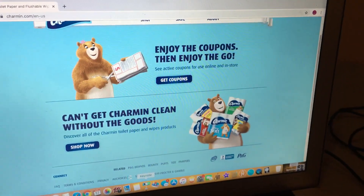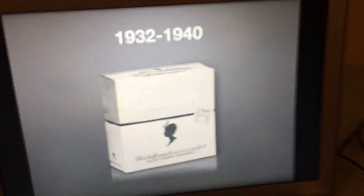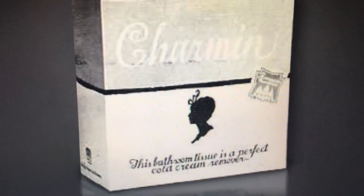And now without further ado, let's get started. 1932 to 1940 — we have a white box. So on the first side of the box we have the word Charmin in white signature text, and then we have some subtitles. I don't even know what it says — it's very unclear.